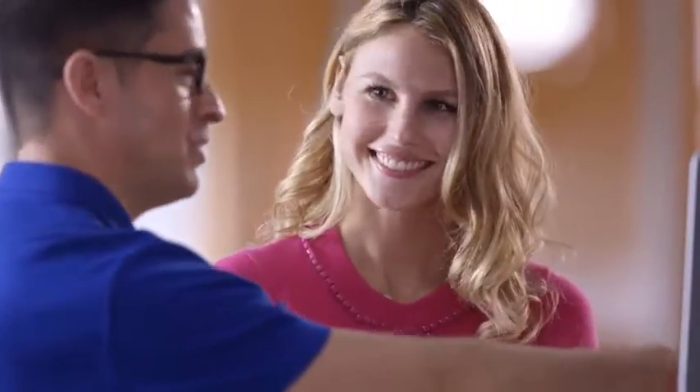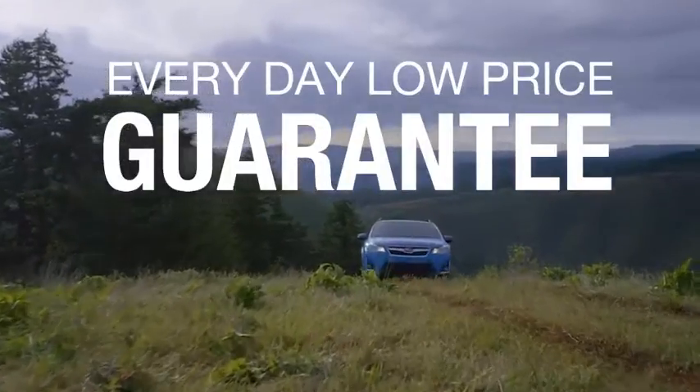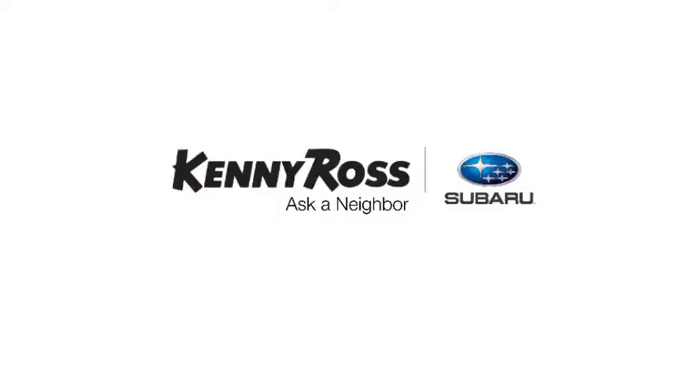Sounds good, right? Then you'll love our everyday low price guarantee, all so you can buy worry-free. That's the thing — if you promise something, you deliver what you promise. Kenny Ross Subaru, home of the 30-day price promise.